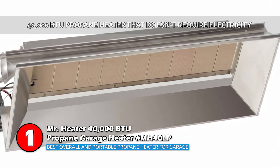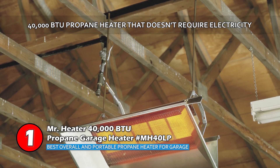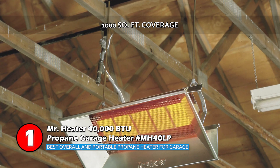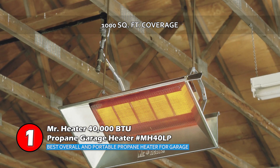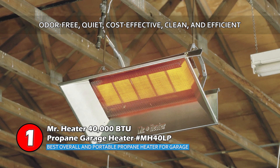Bottom line is, this unit is a 40,000 BTU propane heater for a garage that doesn't require electricity, which heats areas of up to 1,000 square feet. It has odor-free operation that's quiet, cost-effective, clean, and efficient.